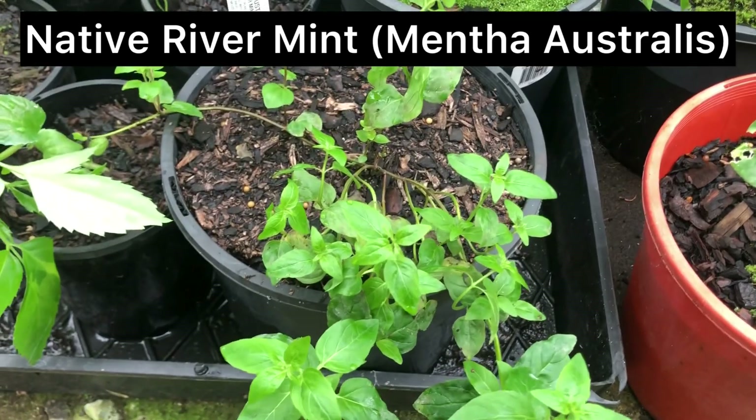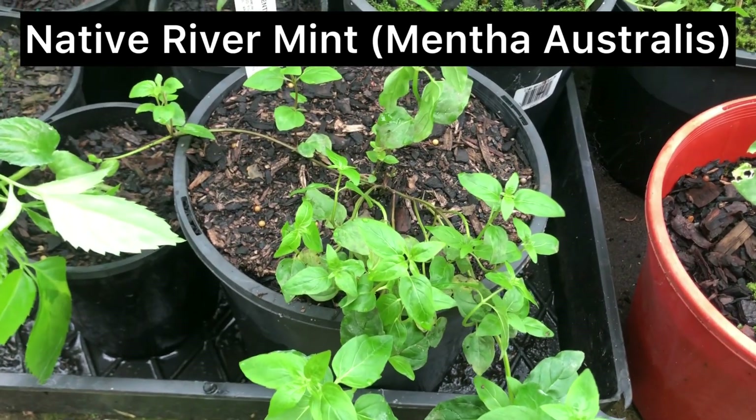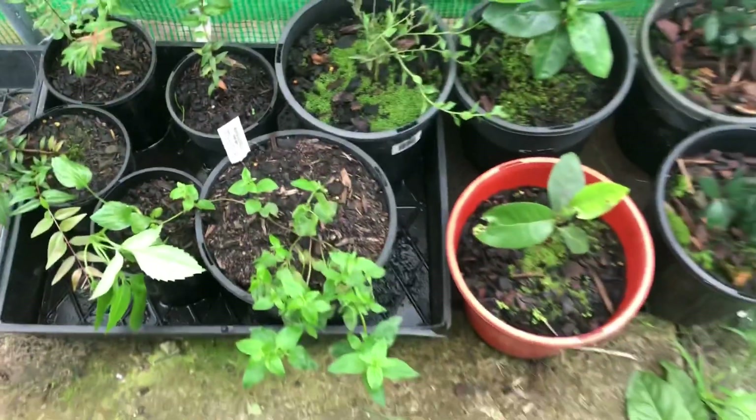I'd like to get some of this for the farmer because mint is a good deterrent for mice. This one's got a couple of different names but it gets called a native pomegranate.